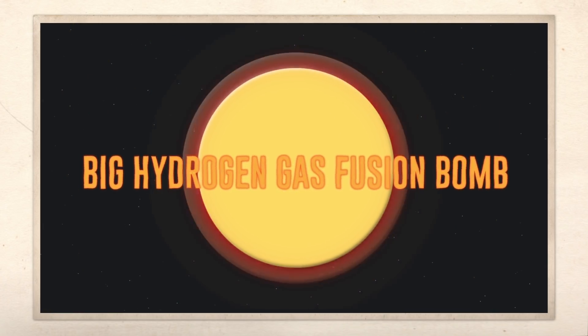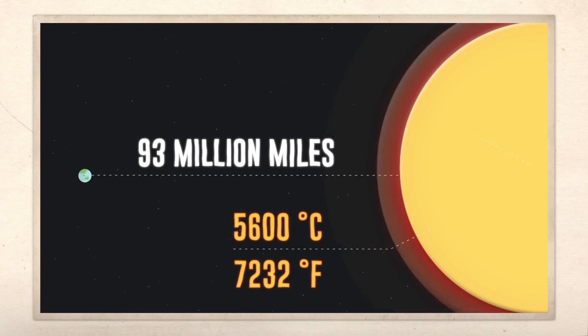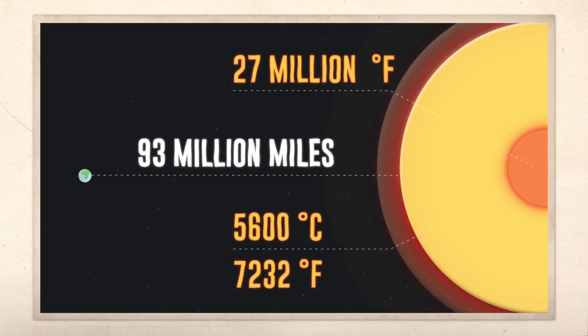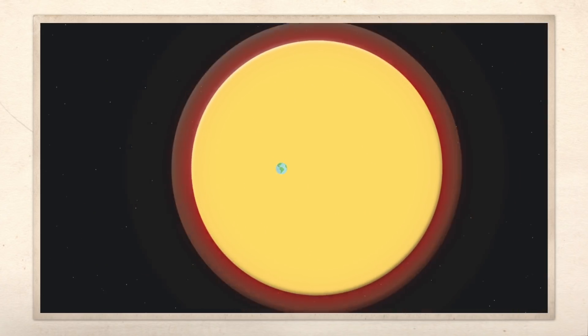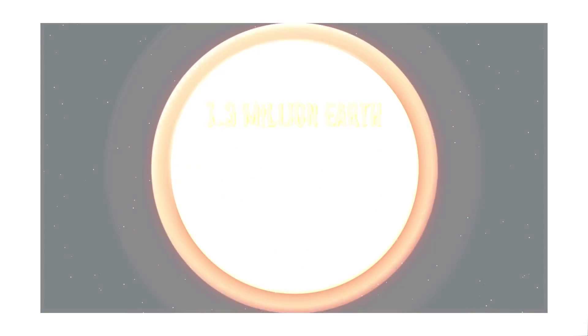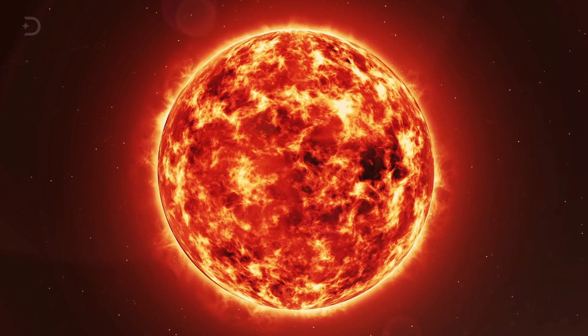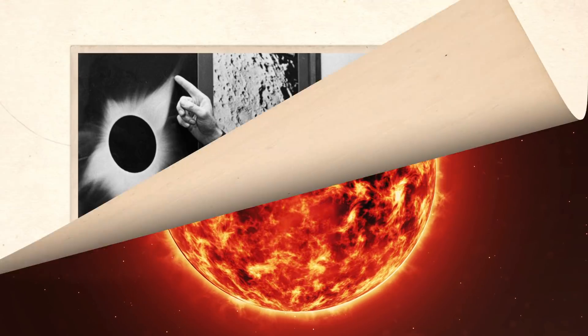What we do know is that the Sun is basically a big hydrogen gas fusion bomb, 93 million miles away from Earth, with a surface temperature of 5,600 degrees Celsius, which is 4,000 degrees higher than the melting point of steel. That's 7,232 degrees Fahrenheit, with a core temperature of 27 million degrees Fahrenheit. You could fit 1.3 million Earths inside it. It's big, it's hot, and getting anywhere close to it has been a serious challenge until now.